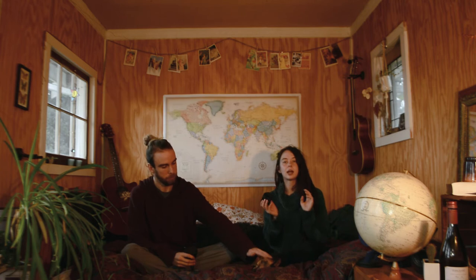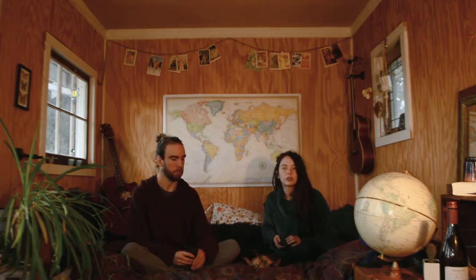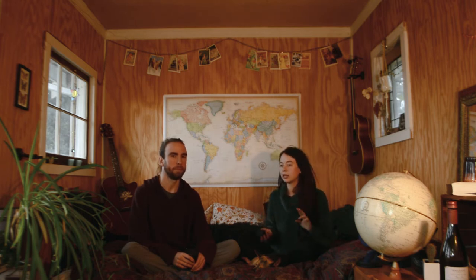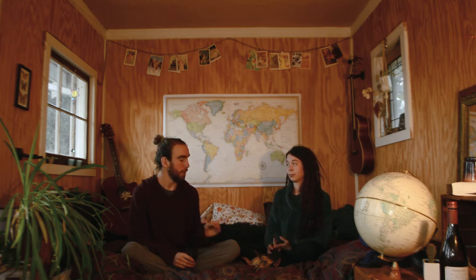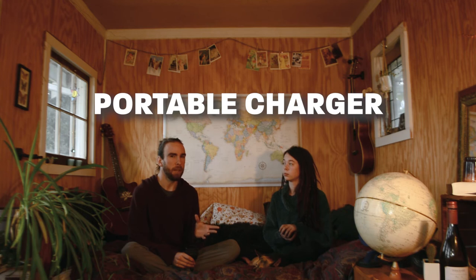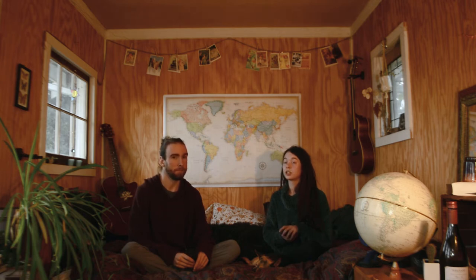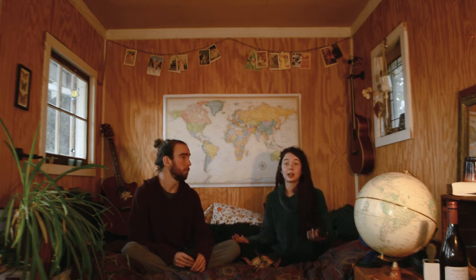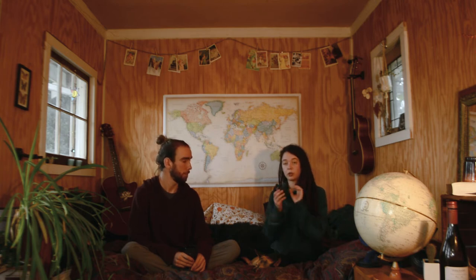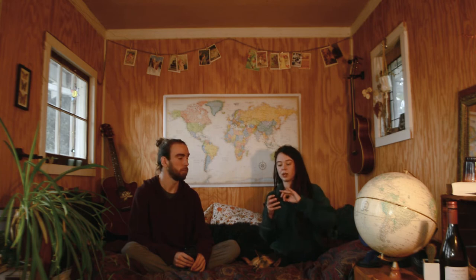One thing that's really good to have is a universal charger. In previous trips I would forget that their plug-ins are different than ours. You get there and you can't charge your phone. You have to go to the store and get an adapter, which is more expensive and geared towards tourists and doesn't really work for very long. It's also good to have an external battery because if you're walking all day, it's really nice to have that extra charge just in case.